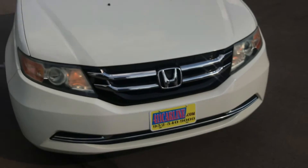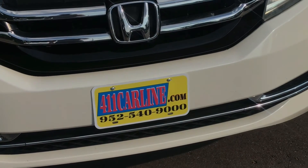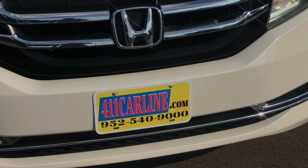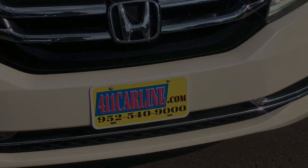So that's the Honda Odyssey. If you have any questions, feel free to give us a call: 952-540-9000 to set up an appointment or ask any questions. You can find the free Carfax at 411carline.com. Thank you, have a great day.